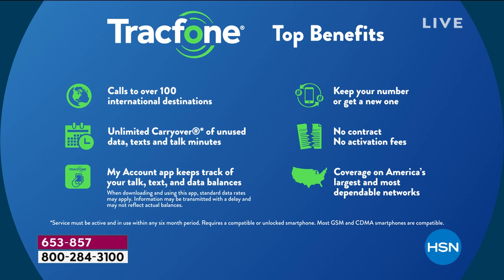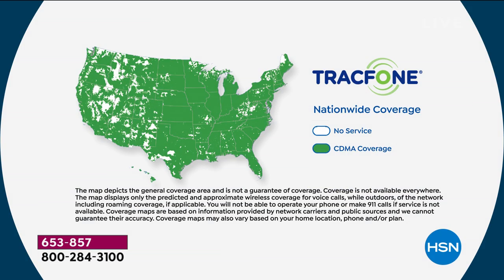You can use your airtime minutes to call over 100 different international destinations. If you're a TrackPhone customer right now with unused minutes, those can roll right over to your brand-new Samsung Galaxy J7 Crown — you don't lose anything. That's in addition to the $1,500 in the package tonight. You can keep your same phone number no matter what carrier you're currently with. You will never have a contract, never have a bill, never have activation fees, roaming fees, or taxes.